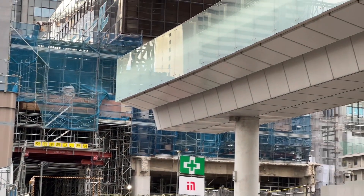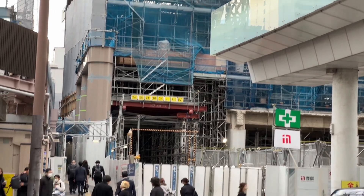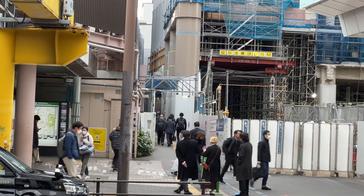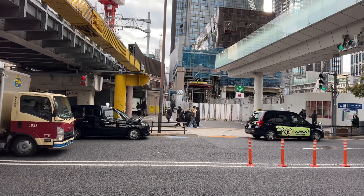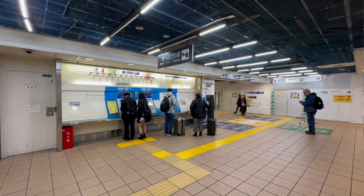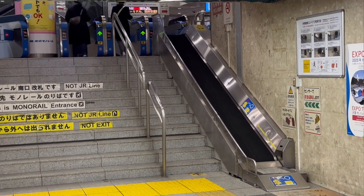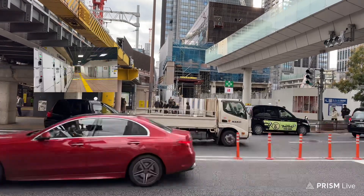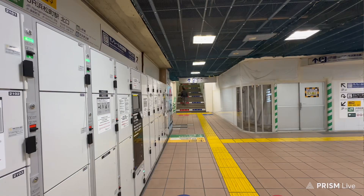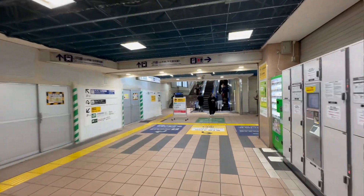That walkway I was on has a dead end right there. This used to be connected to the World Trade Center building — now it's not. This is the walkway I was telling you about — you can see the people funneling into that hole, and that's about it inside the station. There is an entrance for the elevator right there, and there's a ramp if you've got heavy luggage, which I think is pretty convenient. If you need to take the elevator, the entrance is right here.